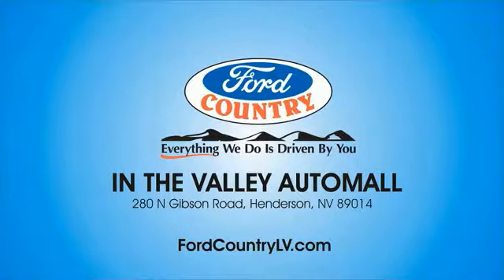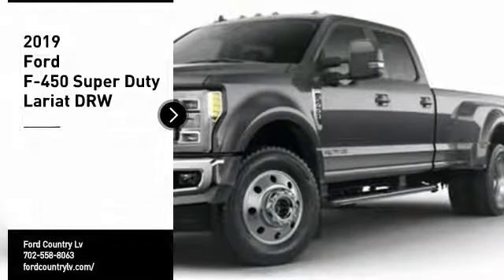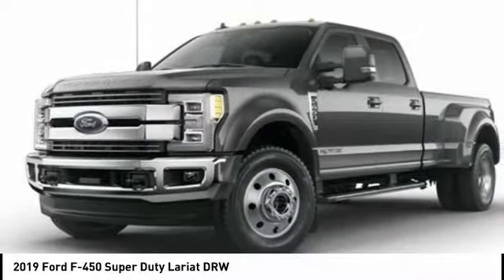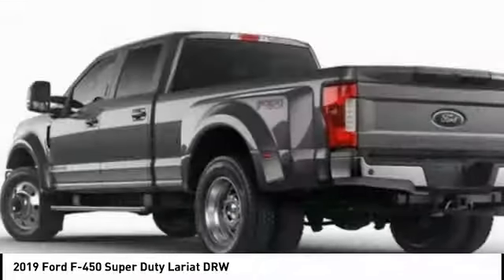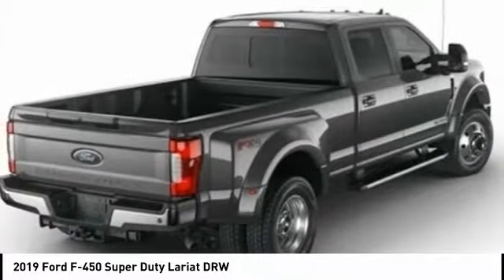Visit Ford Country in the Valley Auto Mall today. Don't miss this great vehicle. It's equipped with great features. Want to take this vehicle home? Make a great choice today. Visit the dealership today and see this vehicle firsthand.